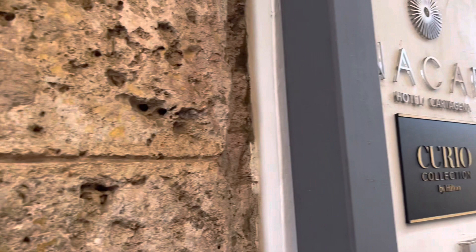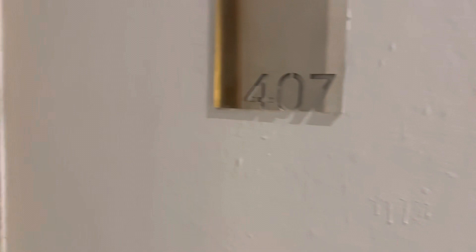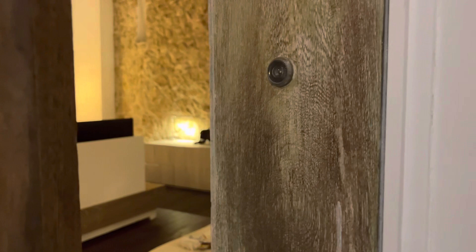Hey babes, it's Demi B. Welcome to my channel. Today I got another room tour for you. I'm going to take you through a tour of the one king bed penthouse suite at the Nikal Hilton, located in Cartagena, Colombia.